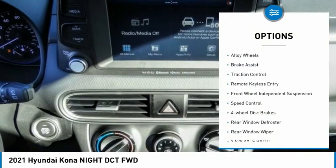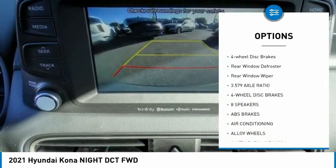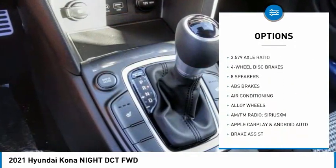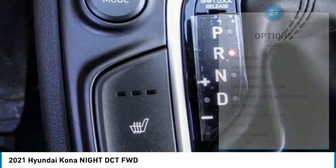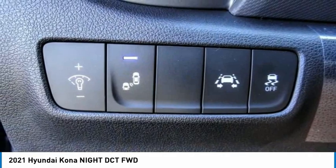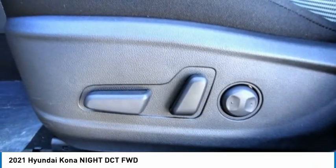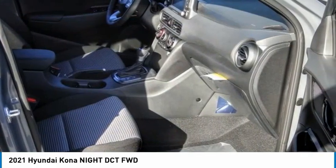Electronic stability control, alloy wheels, brake assist, traction control, remote keyless entry, front wheel independent suspension, speed control, four-wheel disc brakes, rear window defroster, rear window wiper. This beauty is sure to make you the talk of the neighborhood, so call or drop in for a test drive today.